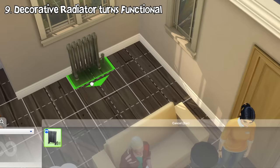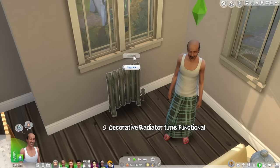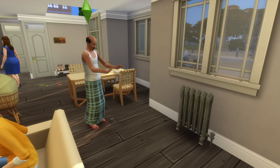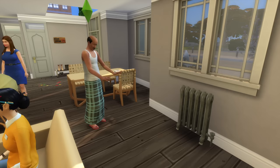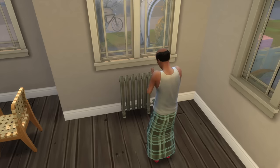The radiator introduced in the Vampires game pack is now functional. You can turn it on and warm yourself with it. If you have Seasons, you can use it to increase your body temperature and avoid freezing to death. You can also sync it to your thermostat if you have one.